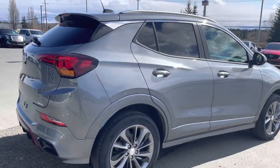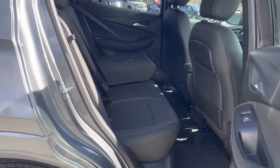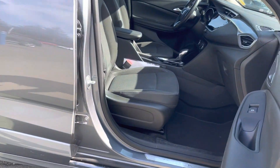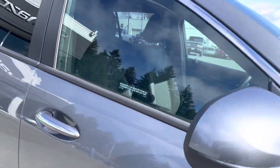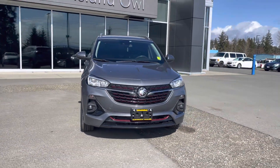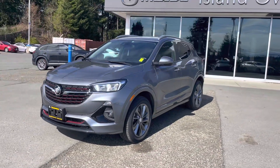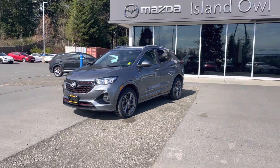Beautiful, isn't it? Fantastic credit approval, perfect Carfax, amazing fuel economy — what more could you need? I'm gonna send it down to detail right away, but if you want to get your hands on it, shoot me a message or give me a call. My direct cell number is 250-203-3661. This one is not gonna last long. Chat soon!